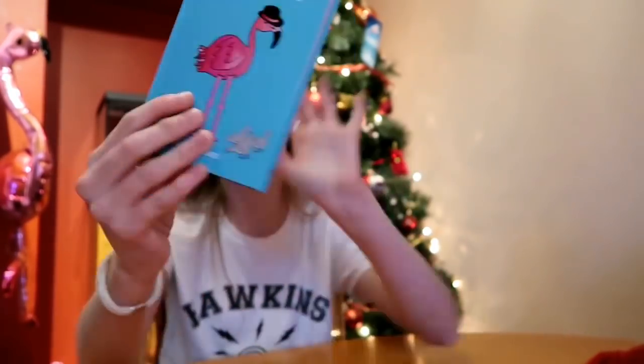I got this book called Be a Flamingo and Stand Out from the Crowd. It's a little cute picture book all about being individual and unique and being yourself.